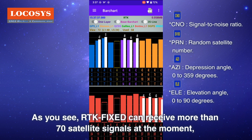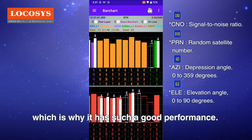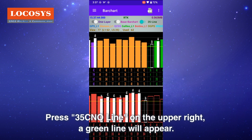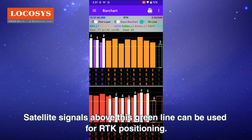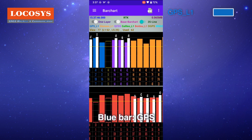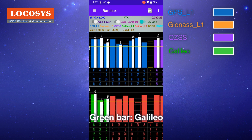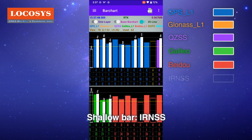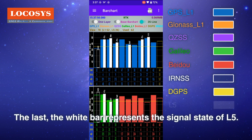As you can see, RTK fixed can receive more than 70 satellite signals at the moment, and at least 50 satellite signals can be used for calculation, which is why it has such good performance. Press the 35 CNO line on the upper right — a green line will appear. Satellite signals above this green line can be used for RTK positioning. Blue bars represent GPS, orange GLONASS, purple QZSS, green Galileo, red BeiDou, and the white bar represents L5 signal state.